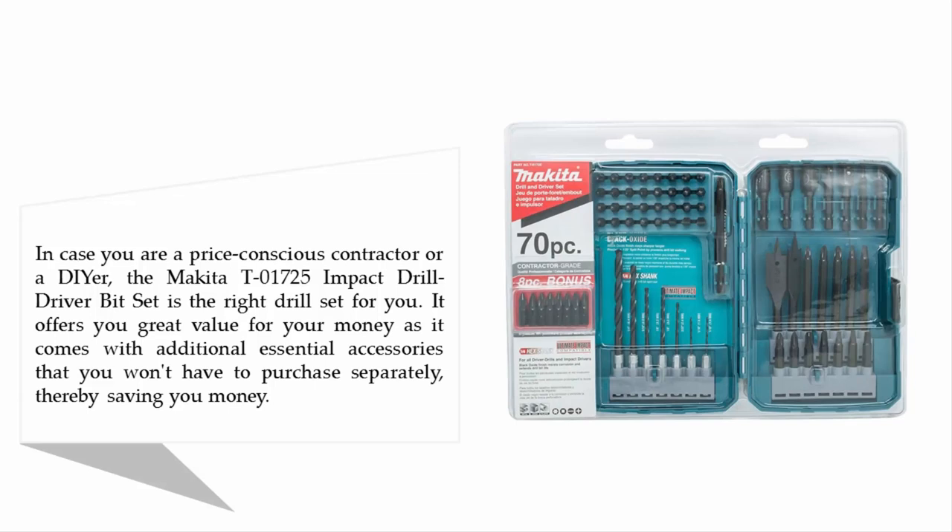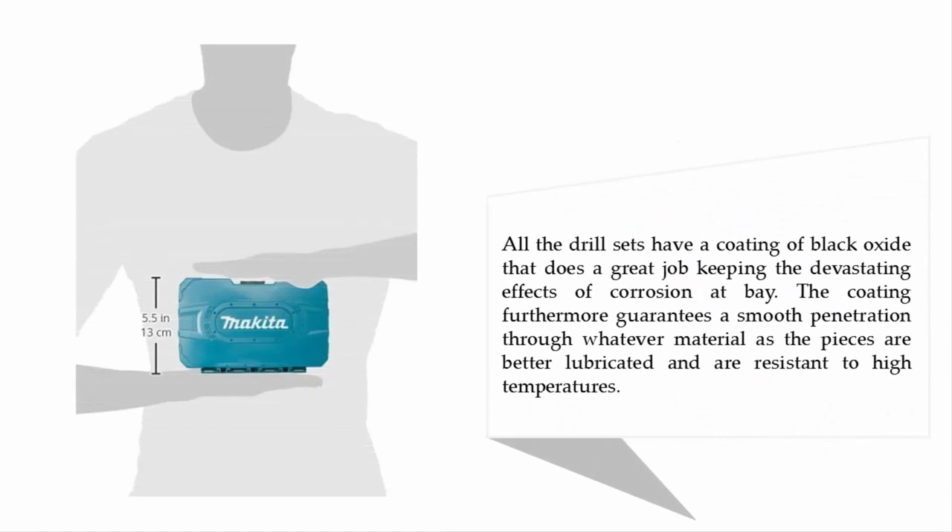In case you are a price-conscious contractor or a DIYer, the Makita T01725 impact drill driver bit set is the right drill set for you. It offers great value for your money as it comes with additional essential accessories that you won't have to purchase separately, thereby saving you money. All the drill bits have a coating of black oxide that does a great job keeping the devastating effects of corrosion at bay. The coating furthermore guarantees smooth penetration through whatever material, as the pieces are better lubricated.